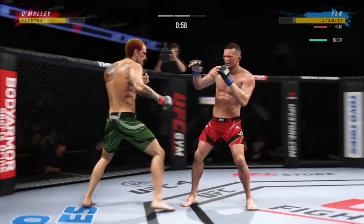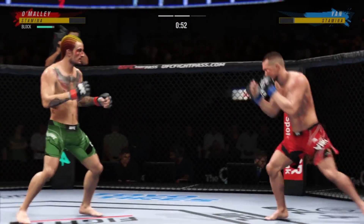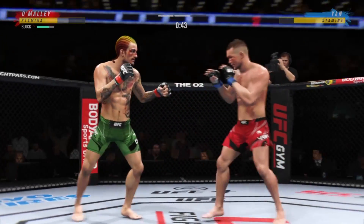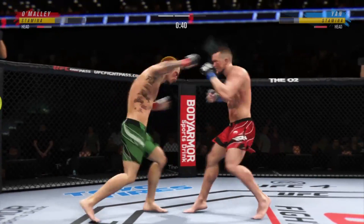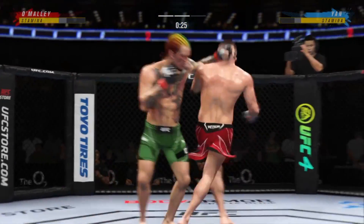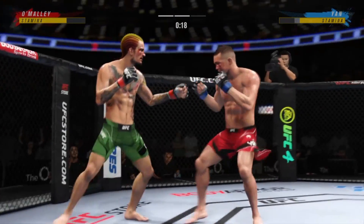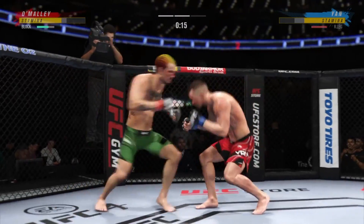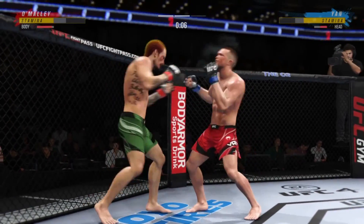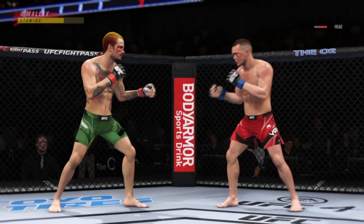He lands a punch there — pretty good connection. He's in a great flow right now. Nice job landing the knee there by the taller fighter. 20 seconds to go in round two. A big punch lands over the top and the horn sounds on round two.